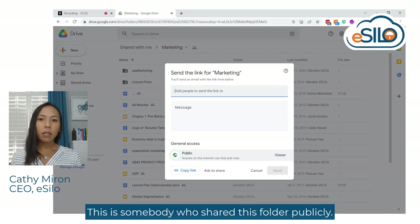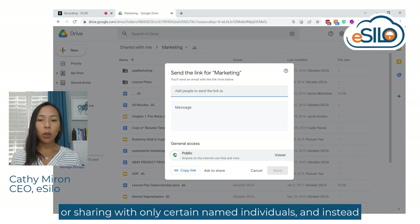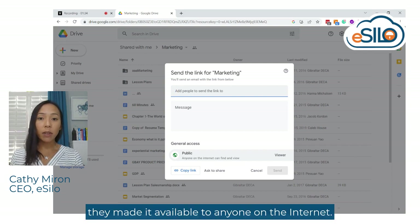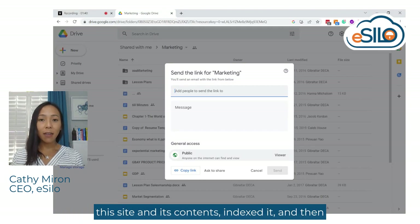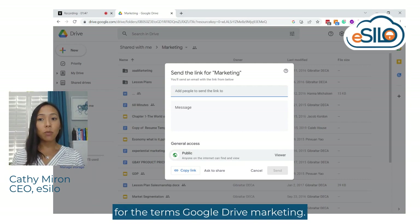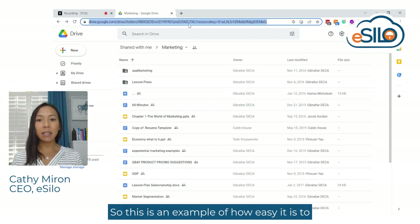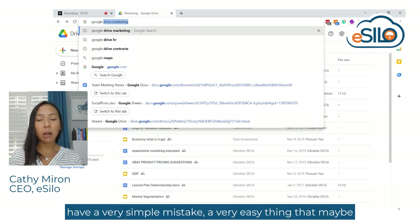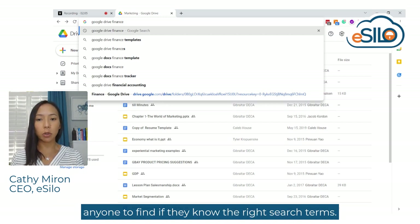This is somebody who shared this folder publicly. They didn't protect it behind any kind of password or sharing with only certain named individuals. Instead, they made it available to anyone on the internet. Google, and likely many other search engines, crawled this site and its contents, indexed it, and served it up as the number one search result for the terms 'Google Drive Marketing.' This is an example of how easy it is to have a very simple mistake expose your information out on the internet for anyone to find if they know the right search terms.